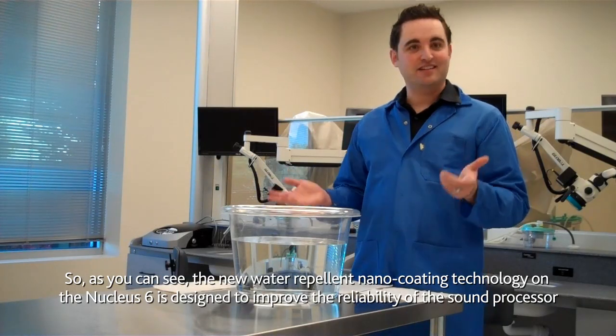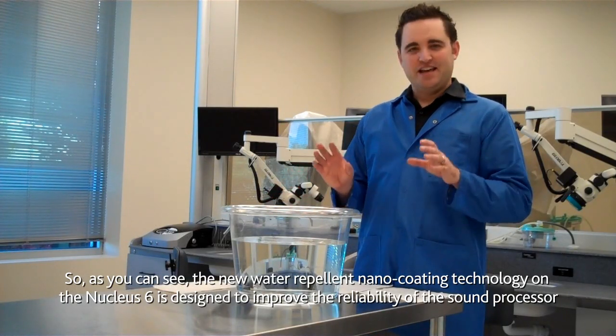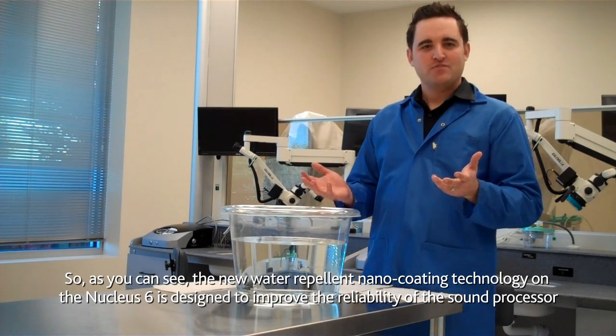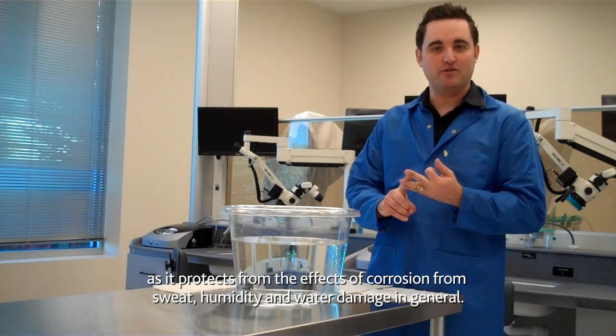As you can see, the new water repellent nano coating technology on the Nucleus 6 is designed to really improve the reliability of the Nucleus 6 sound processor. It protects against the effects of corrosion from sweat, humidity, and water damage in general.